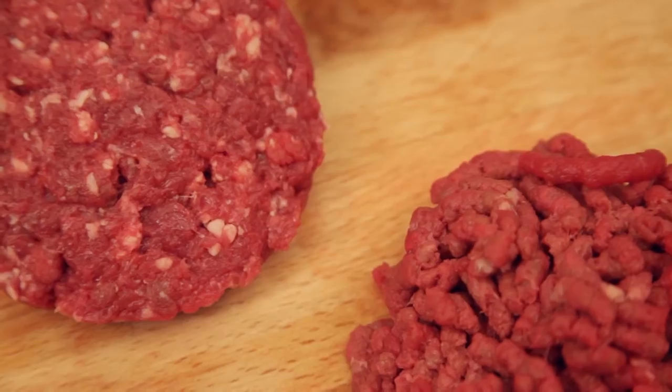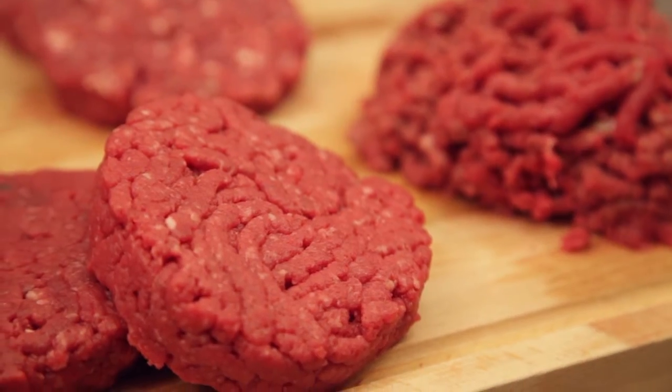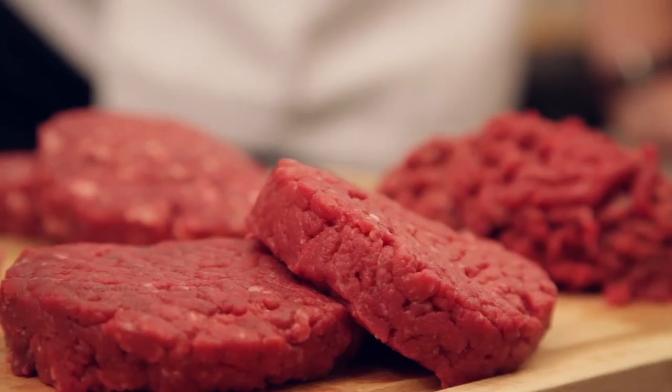What makes this range so special? It gives us the opportunity to use different cuts which have different flavours, different textures. Is it a rump burger, a chuck burger, a brisket burger? We have different varieties of species — we have the veal burger, we have a lamb burger. They're all big opportunities that we can venture out into.